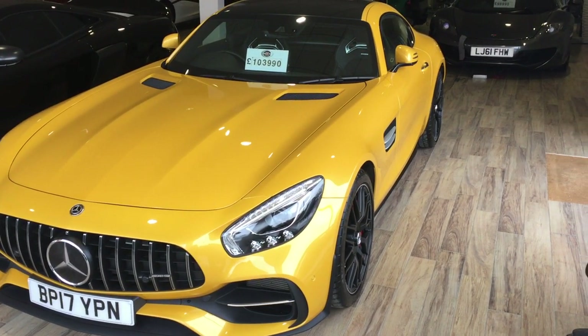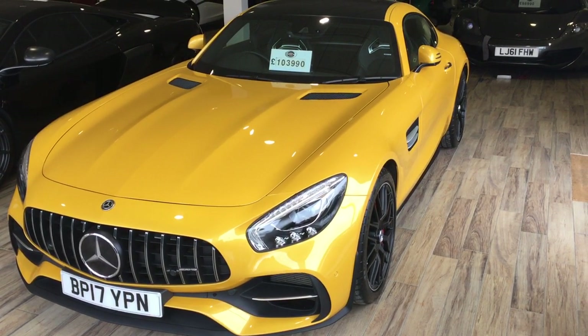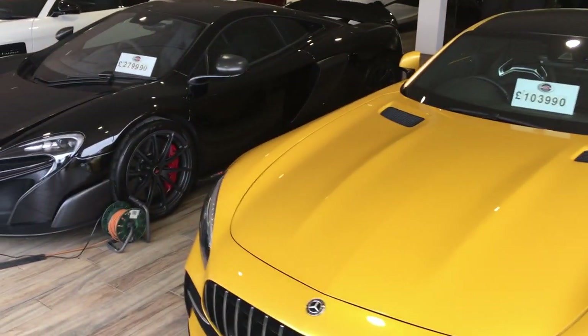Good morning Paul, you're through to Matthew at GC Motors in Harrogate. Doing you the video as promised on the stunning BMW M4. First I thought we'd start by giving you a tour of the showroom, just to kind of show you a bit about who we are and what we're about.